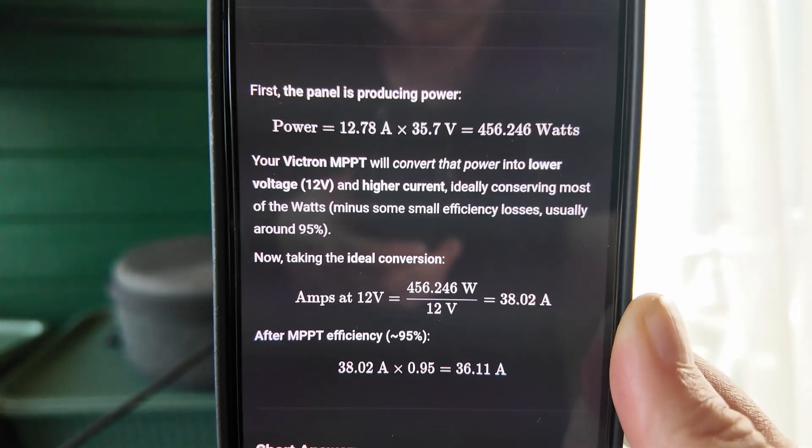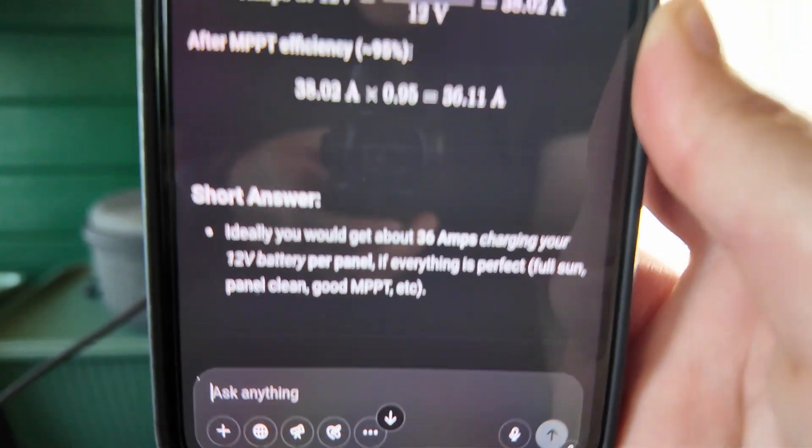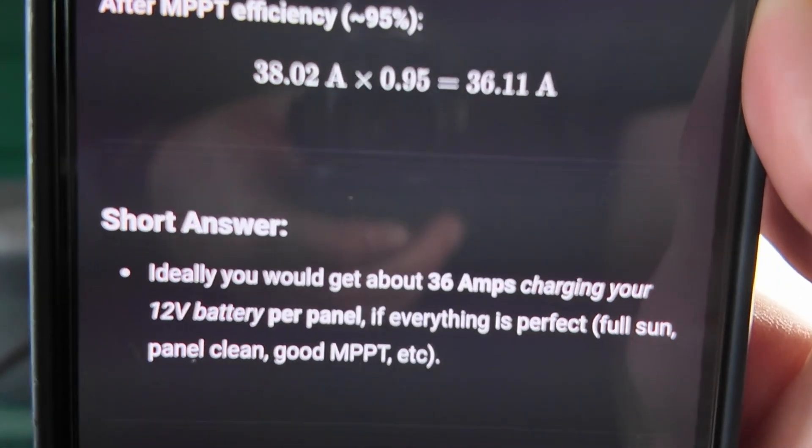Say you might have two solar panels, both at 500 watts. Both say they deliver nine amps, but it's that volt difference. What I'm seeing now is that a lot of solar panels might say they deliver nine amps at say 35 volts. That can actually translate through your MPPT, which drops those 36 volts back down to 12 volts for your battery and delivers a higher amperage.